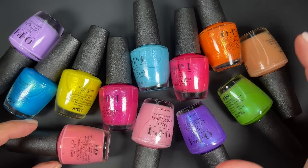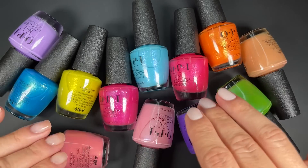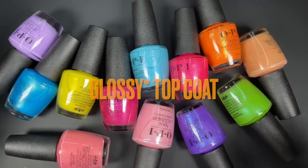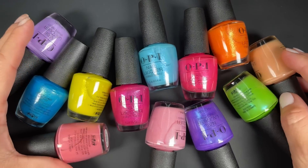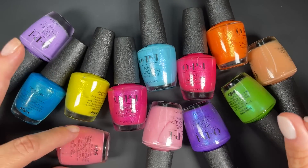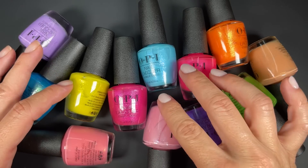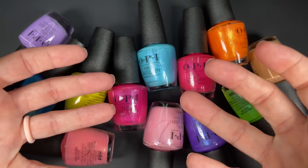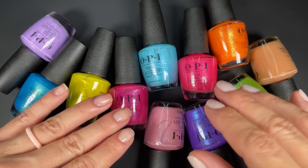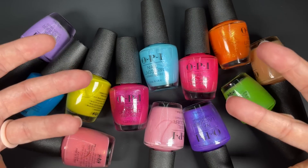One thing to keep in mind: the majority of these, if not all, dry matte, so you're going to need a quick-dry top coat if you want them glossy. Also, although they're not marketed this way, they dry very quickly — and that's one of the main reasons they sometimes felt hard to work with. You apply them and where they lay they kind of stay; sometimes with polishes you get a couple seconds before they dry, but these feel like once you put them on, they're on.